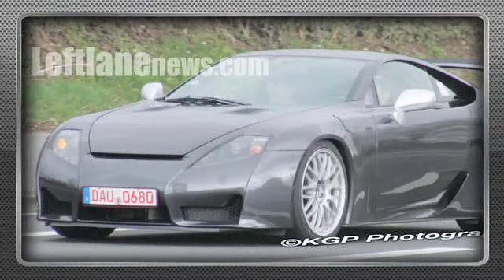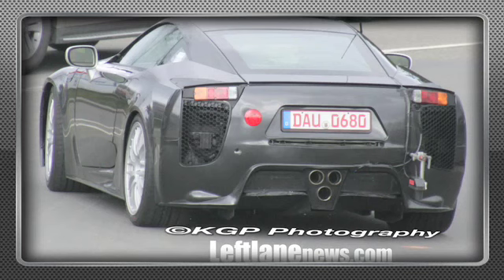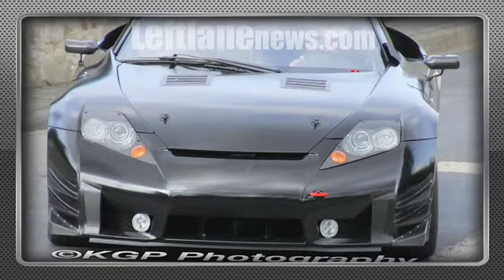Lexus LFA. It's been at a few car shows for the past three years in various versions — coupe, roadster — and has now been spied testing on the Nurburgring in both a street trim version and what appears to be a race car version with a fixed wing and a carbon fiber race bumper. The other versions had a retractable wing in the back, but this one has a front splitter and everything — it's very motorsports looking.